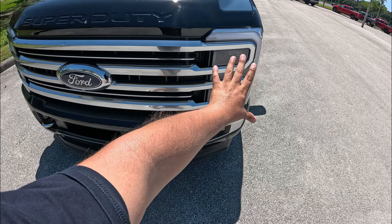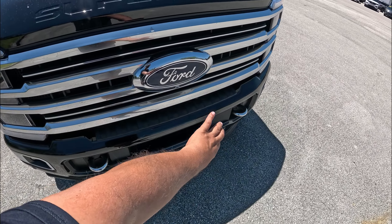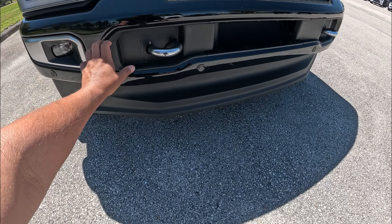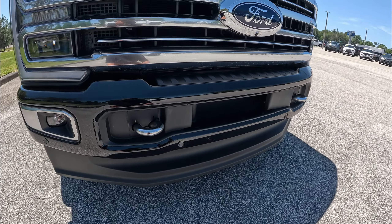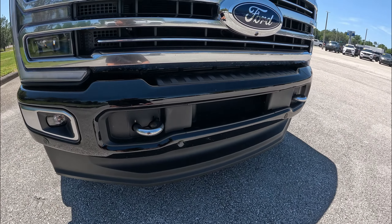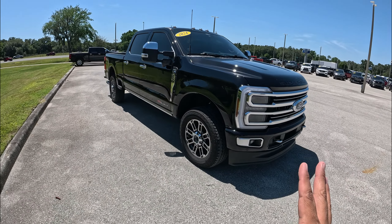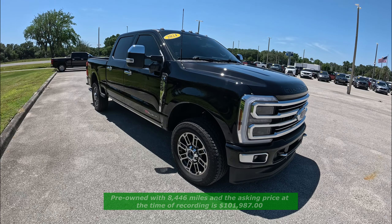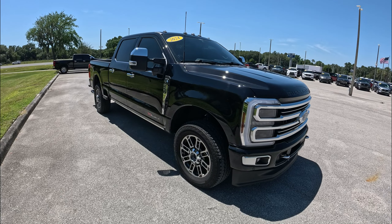Coming to the front, we've got roof marker lights, LED projector headlights, fog lights, and daytime running lights. There's a special Limited-edition front grille with the big Ford badge and a front-facing camera. Chrome tow hooks, a front lip spoiler, and LED fog lights. The hood looks awesome. Being the Limited, this one is just over $101,000 — it's essentially a used truck with only about 8,500 miles.